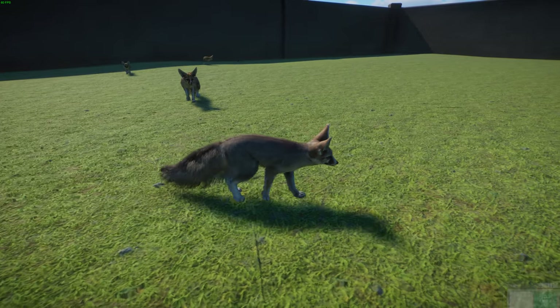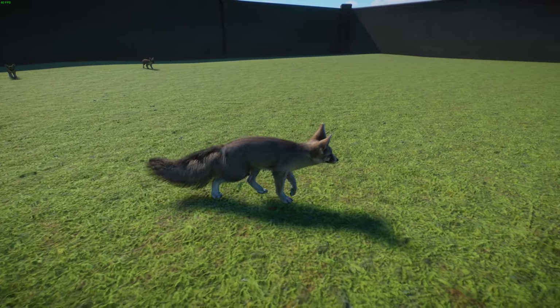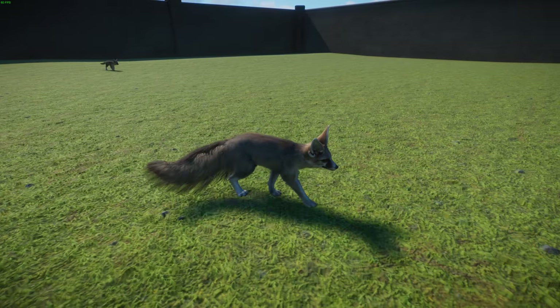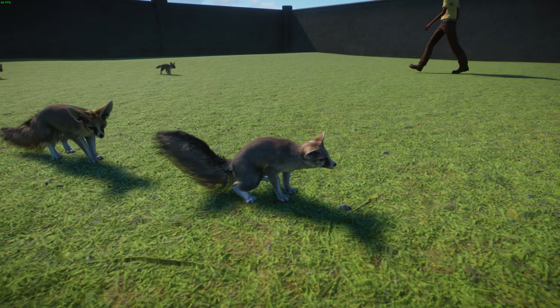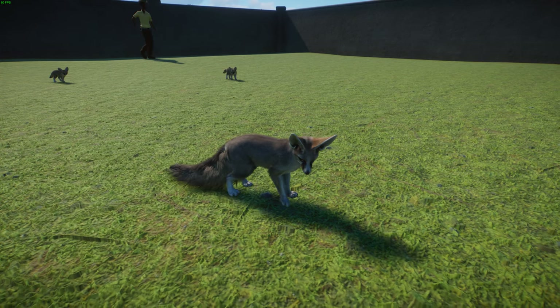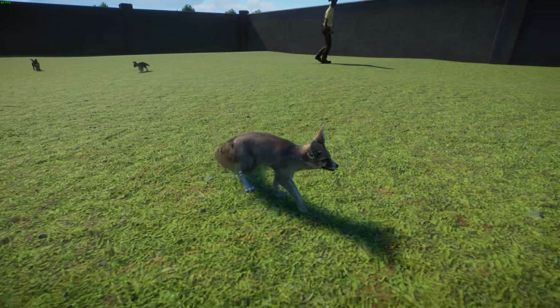Luckily this species is considered Least Concern. As more has been learned about their distribution, there's very little known about their vulnerabilities, though they could be badly affected by diseases from domestic dogs. There's currently little competition for their habitat and they are protected in some areas.